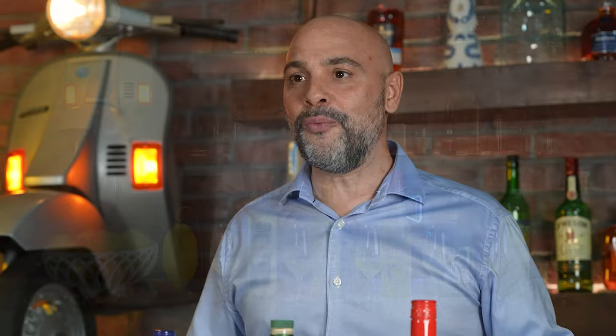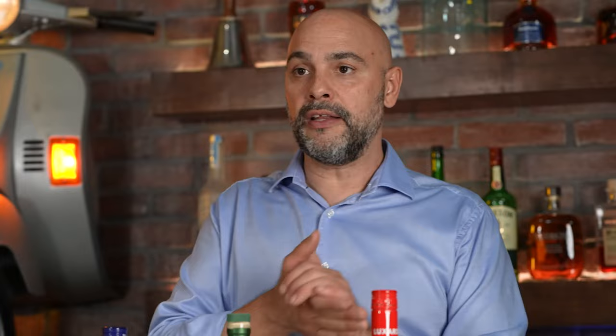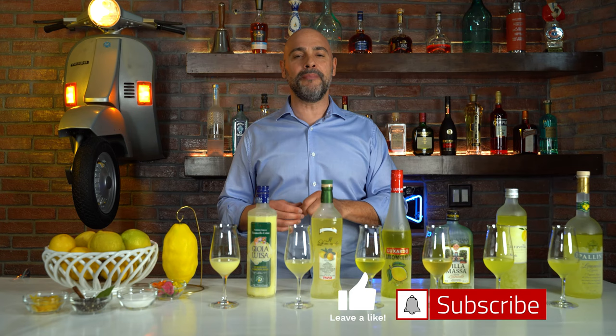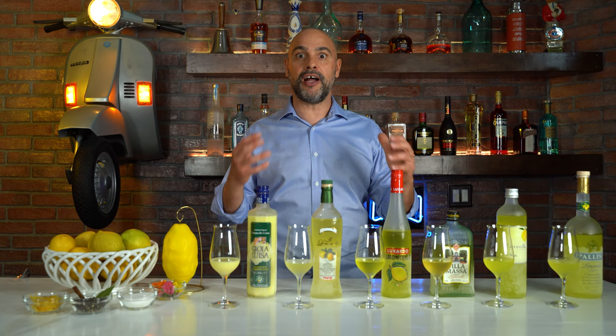Why don't we go ahead and taste these? I've positioned them in a specific order — going from more citrus to more sweet and fluffy and velvety, with the more balanced types in between. If you like what you're seeing, please give us a like, hit that subscribe button, and smash that bell so you can be notified every time I have more content just like this.